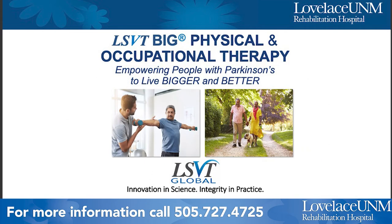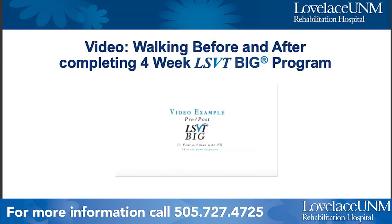A little bit now about the LSVT BIG program specifically. Their goal is empowering people with Parkinson's to live bigger and better. I'm going to show you a short video of a person diagnosed with Parkinson's disease filmed walking before they started the program, and next to it a video of how this individual was filmed walking after completing the one-month intensive program. There's no sound on this video, so I will narrate as we go.